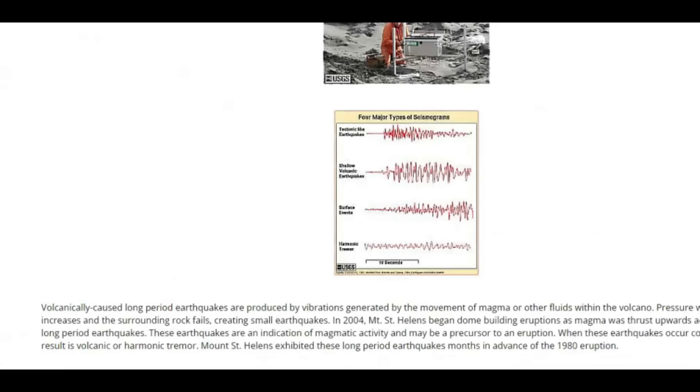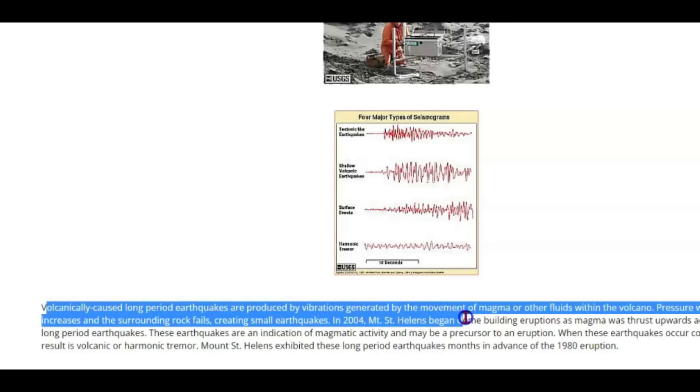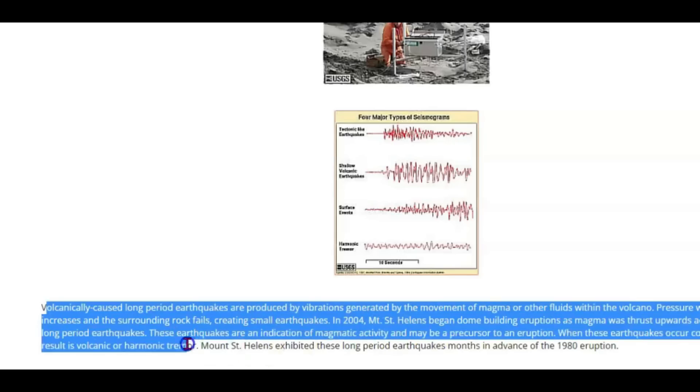I like how they put this as if it's so calm — nothing to worry about. Volcanically caused long period earthquakes are probably caused by vibrations generated by the movement of magma or other fluids within the volcano. Pressure within the system increases and the surrounding rocks fail, creating small earthquakes. They talk about St. Helens — how the doming began building as magma thrust upward, accompanied by long period earthquakes.